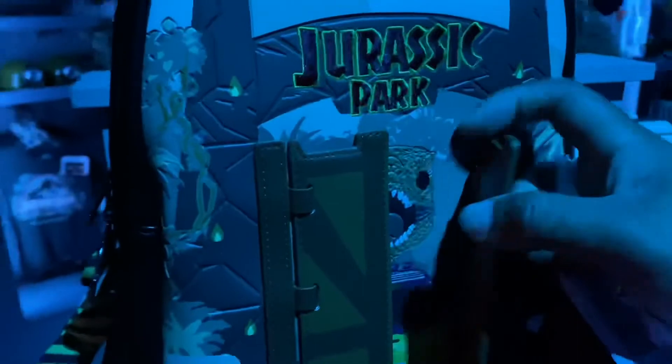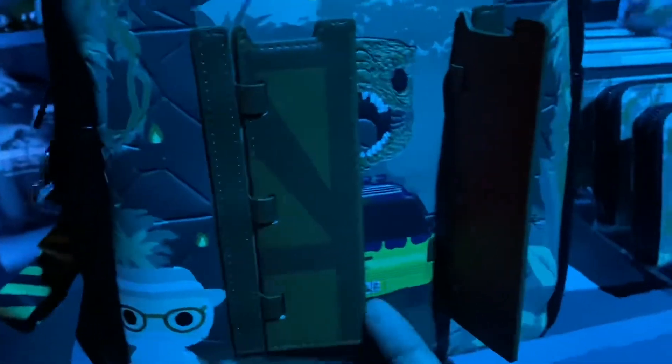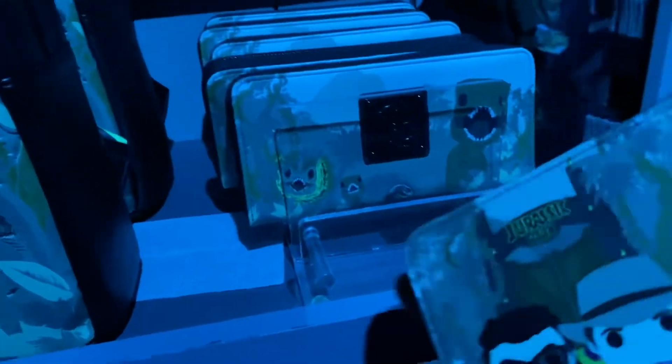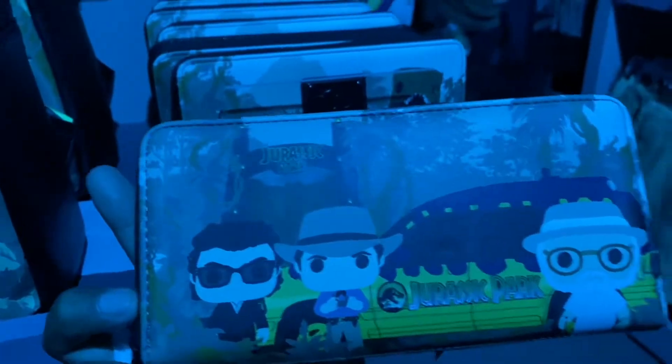These are the walls here in the Tribute Store — really cool. You can take a really cool photo here and use this as a background, which is so neat. They have a really cool Loungefly where the doors open and it shows the T-Rex and the moving vehicle from Jurassic Park. They also have a matching wallet as well — you've got the dinosaurs on one side and the characters on the other, which is so cool.